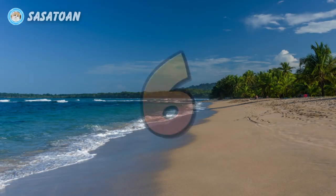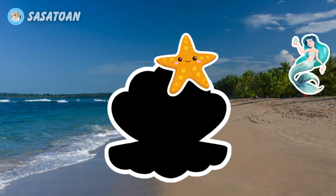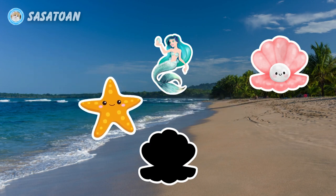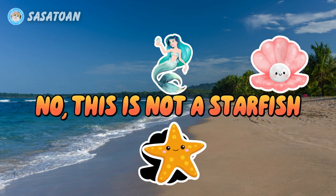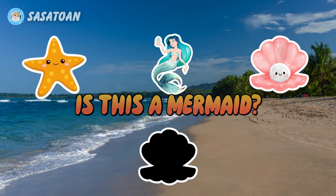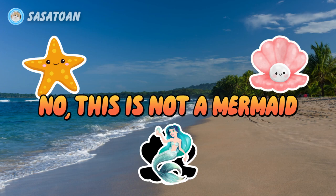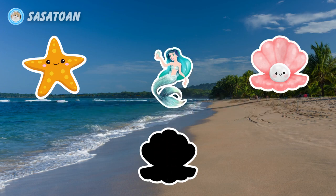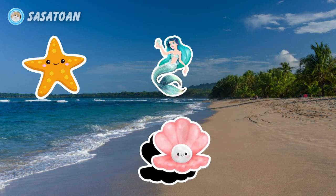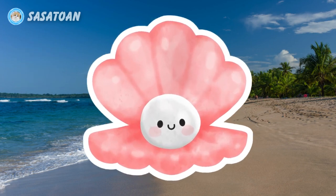Number six. What animal is this? Is this a starfish? No, this is not a starfish. Is this a mermaid? No, this is not a mermaid. Is this a pearl shell? Yes, this is a pearl shell. Pearl shell.